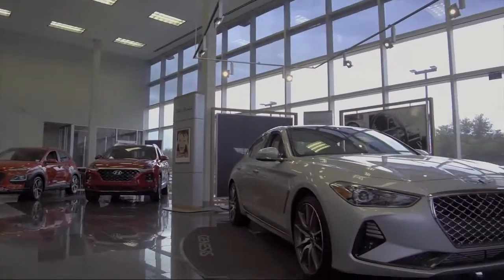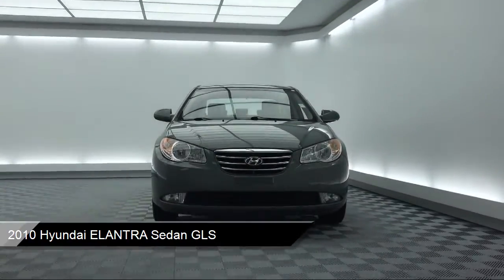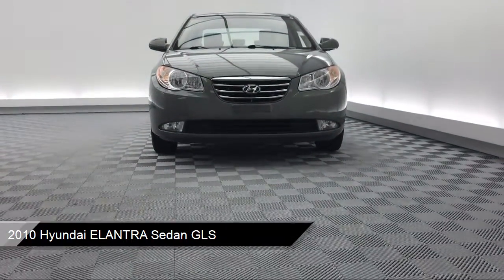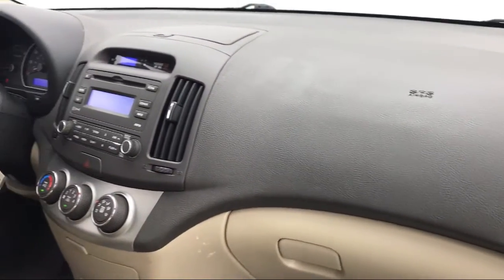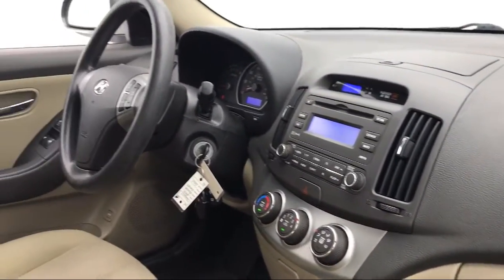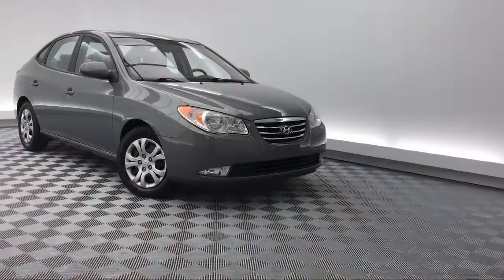It comes equipped with tire pressure monitoring system, keyless entry, air conditioning, AM FM XM radio, power windows, CD player, fog lights, side airbags, cruise control, six speaker audio system, and much more.